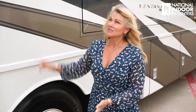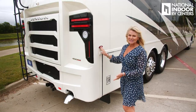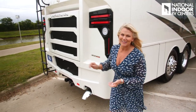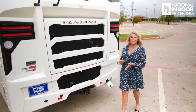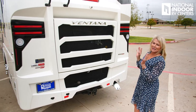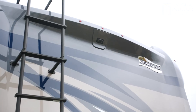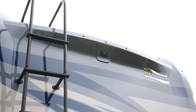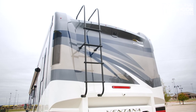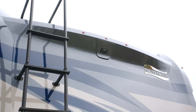Right above our tag axle, we've got a vent here — that's for your dryer, another optional item in the Ventana. We have our last marker light for the passenger side of the coach. Now to the rear of the Ventana — I love this end cap, I think it's just really nicely appointed and pretty. At the very top, we've got our three marker lights, and we've optioned in the ladder on the back of the coach. Then we've got our rear view camera, which is going to contribute to our 360-camera view.